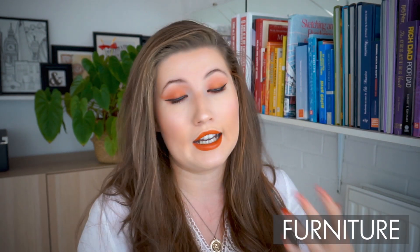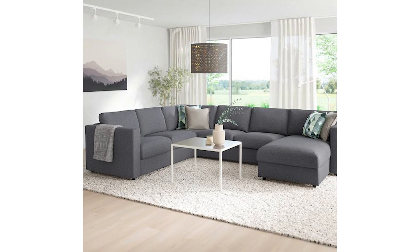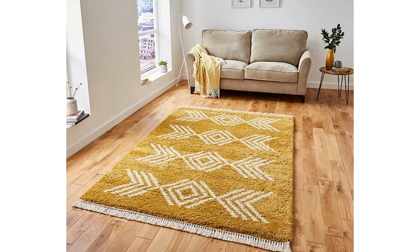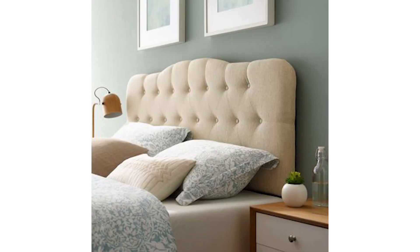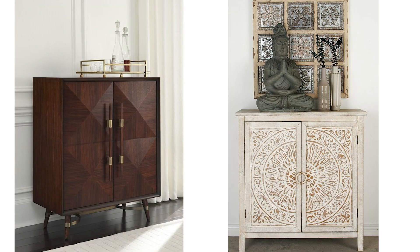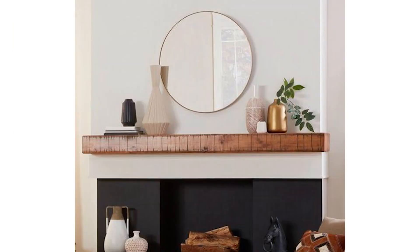I thought it would be a good idea to give you some specific pieces of furniture that I think create a hygge environment. Armchairs are a great way to create a small hyggekrog without taking up a lot of room, as well as a comfy fabric sofa. Also consider a shaggy rug, wooden dining and coffee tables, and a bed with a fabric headboard.